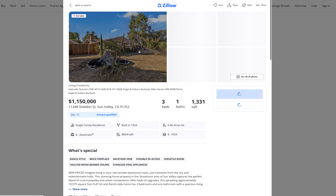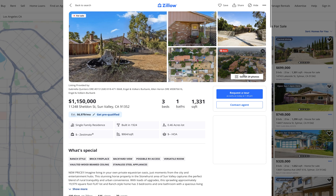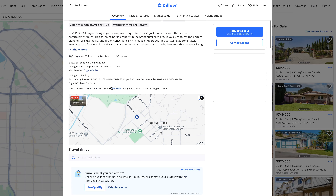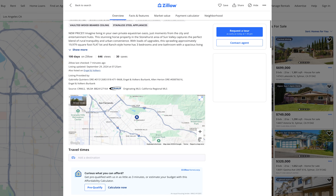Sheldon Street, 1.15 million. You can see where it is here. I said Stonehurst neighborhood, so it's in this area of Sun Valley. You can see where Stonehurst is right here in the northern part of Sun Valley.